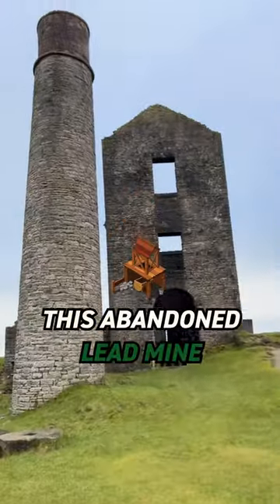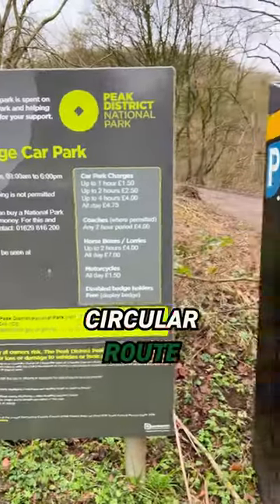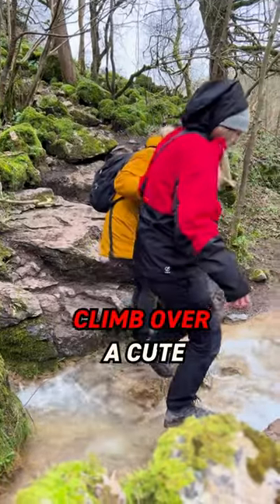Come with me as I explore this abandoned lead mine in the Peak District. It's an easy circular route, but first we had to clamber over a cute babbling brook.